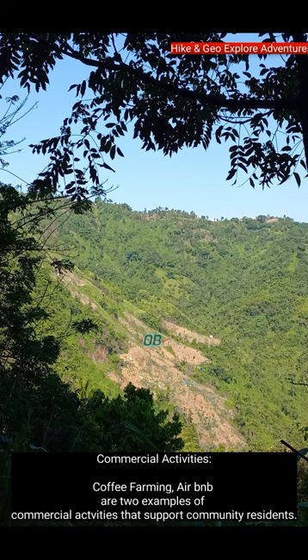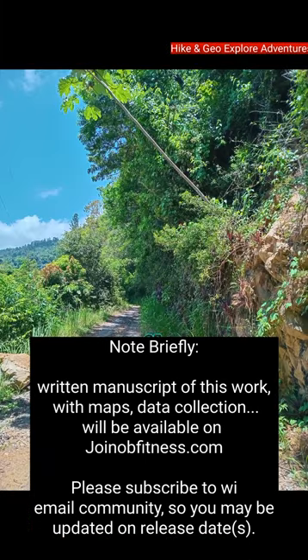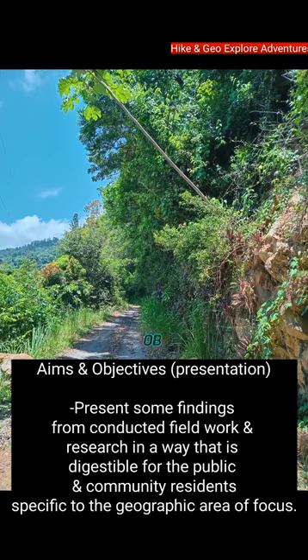Seniors also reside within these communities. For commercial activities, coffee farming and Airbnb are two examples of activities that support these community residents. The aims and objectives of this presentation are to present some findings from conducted fieldwork and research in a way that is digestible for the public and community residents, specific to the geographic area of focus.